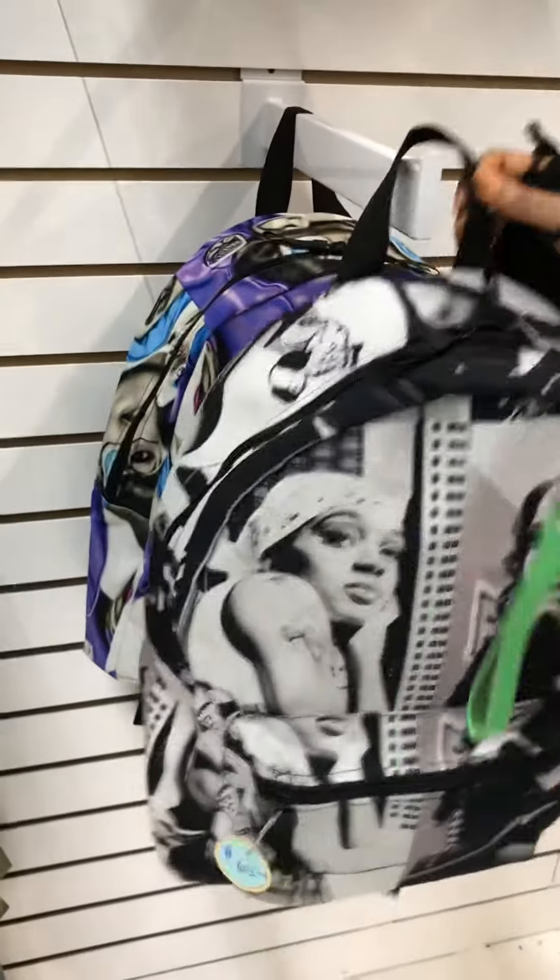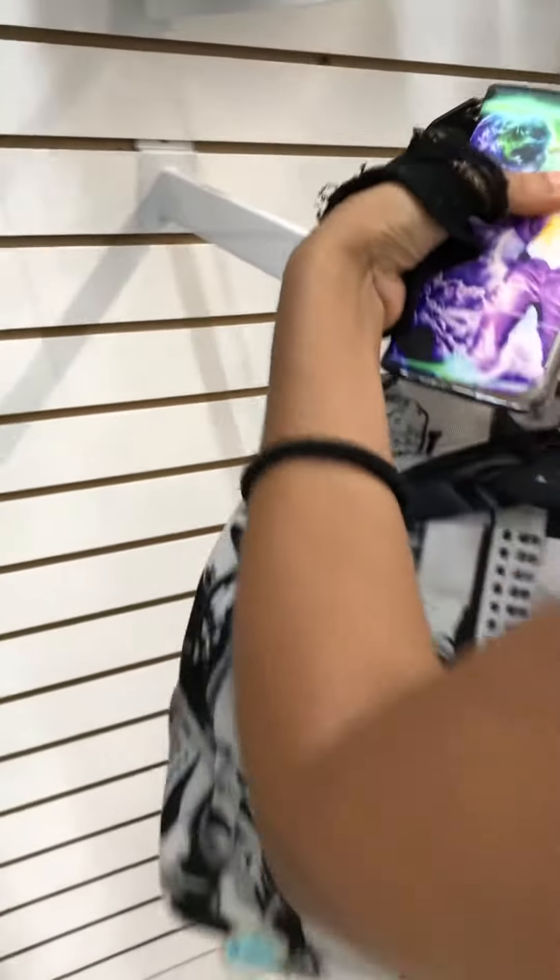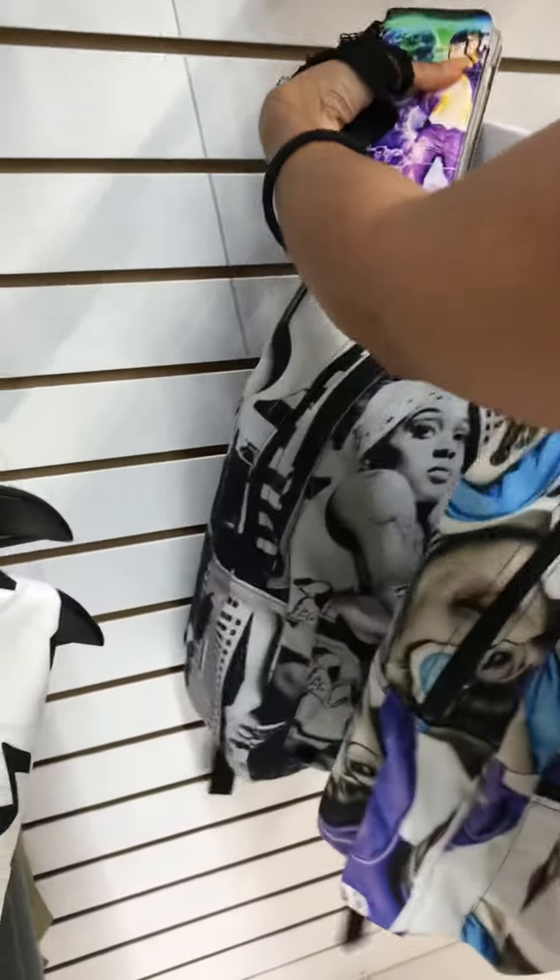Which one do you like up front better — black and white or... I don't like that because of the colors. I like it too. It's just the strap is kind of crooked. But it's okay. I notice everything. Other people might not.